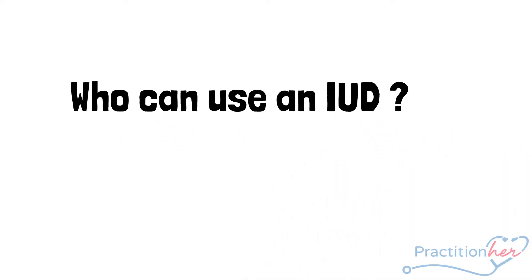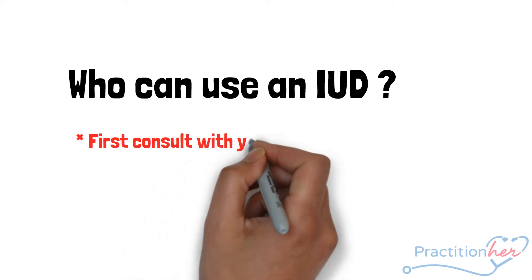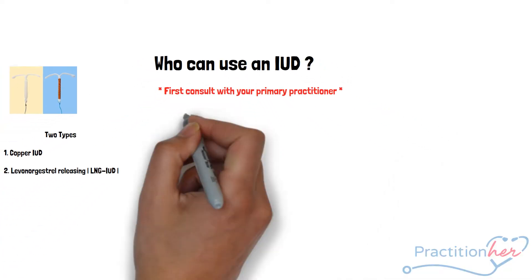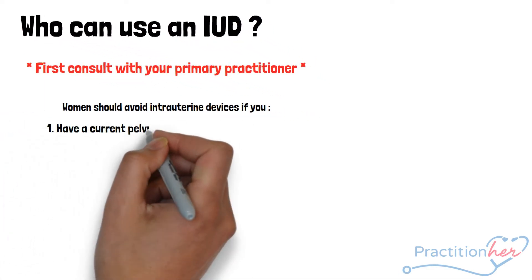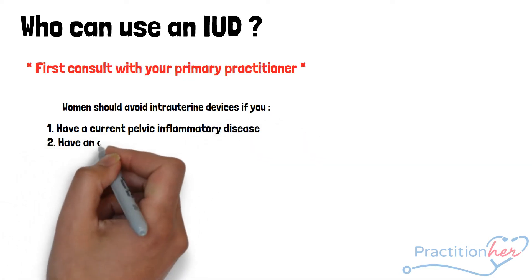So who can use an IUD? Before discussing how these two devices actually work, if you have any of the following conditions, be sure to ask your primary care provider for contraceptive alternatives. Women that should avoid intrauterine devices includes women who have current pelvic inflammatory disease.